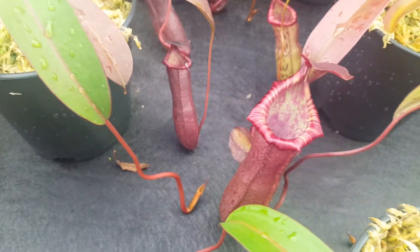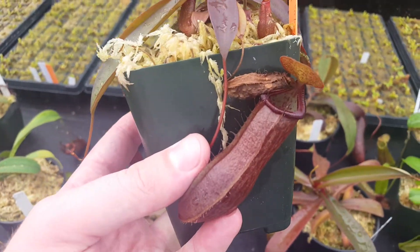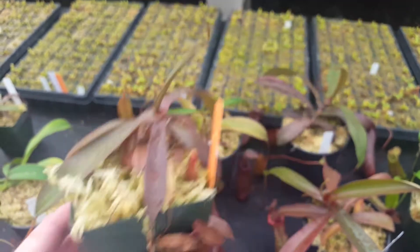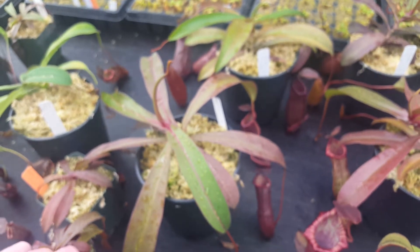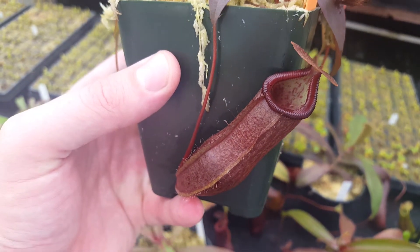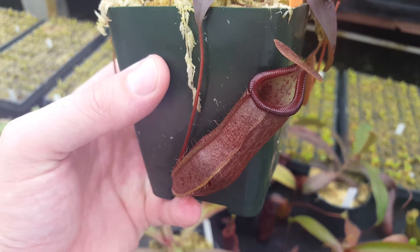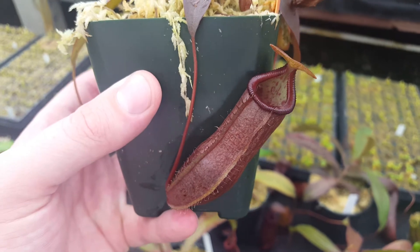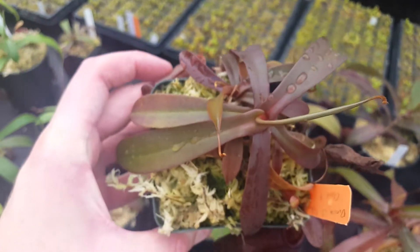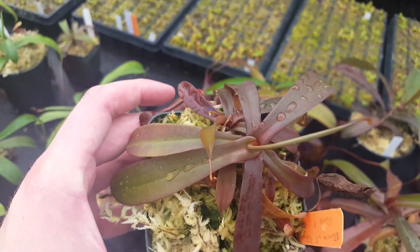Besides those main ones, we did set aside a Clone F right here, which just isn't as dramatic yet — it's at a lower stage of development. This is where clones A through E were in the last video, so you can see it hasn't really differentiated yet. We'll see what it does, but we selected it because of the extreme dark color on the leaves, which it seems to have retained to a certain extent.